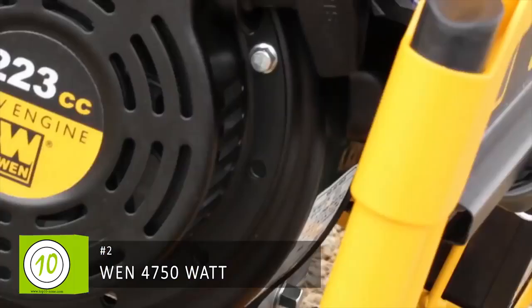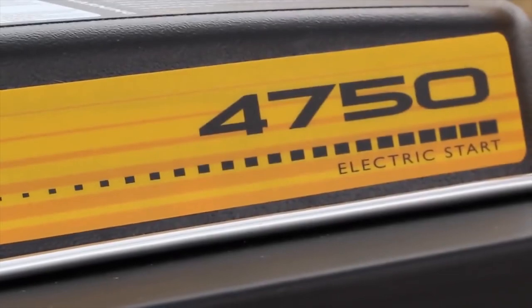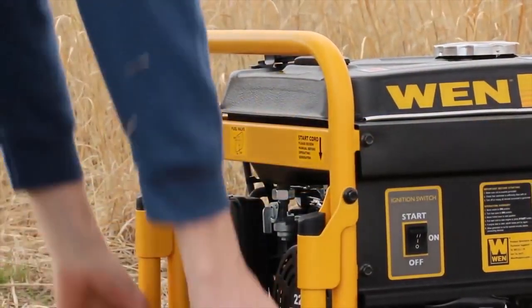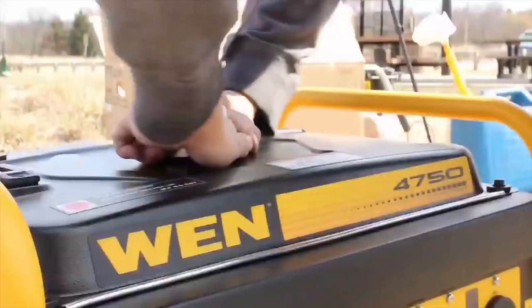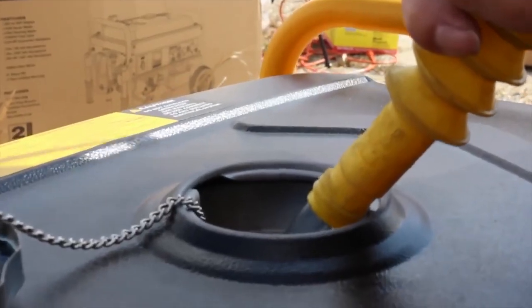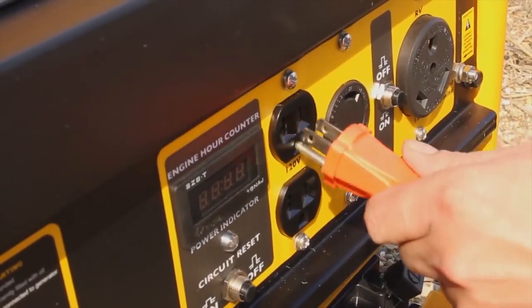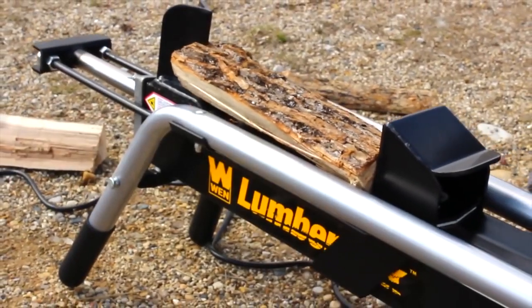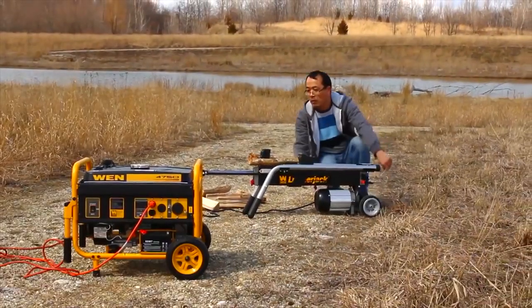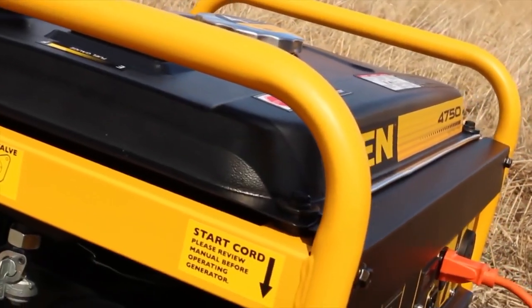Remember when the electricity went out, the sump pump quit working, and your entire basement flooded? You can now rest assured with the WEN 4750 watt generator — resilient, powerful, heavy-duty, and easily transported. Just add 4 gallons of gasoline for up to 11 hours of half-load operation. The keyless electric start lets you turn on your generator at the push of a switch, with a pulse-start backup.